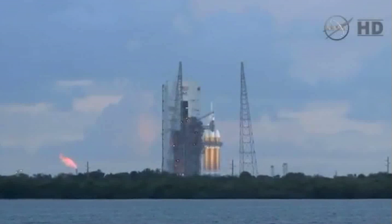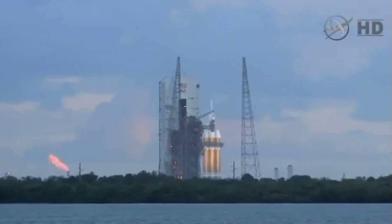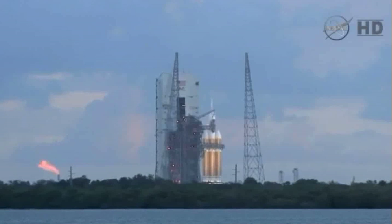20. T-minus 20 seconds. 15. Rope ignition.